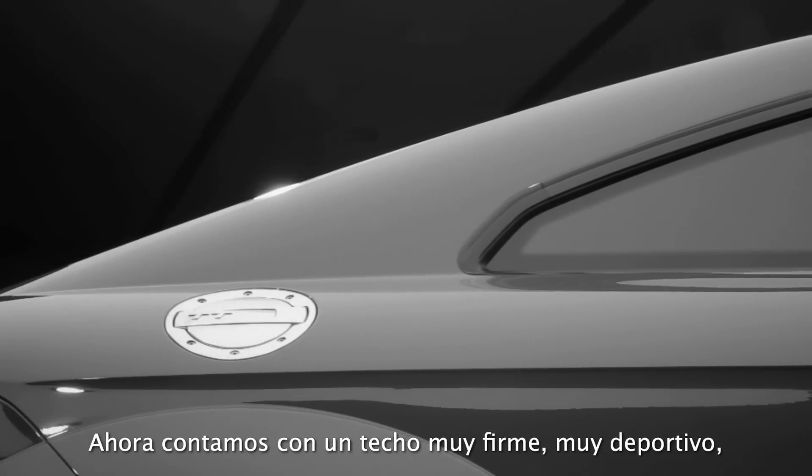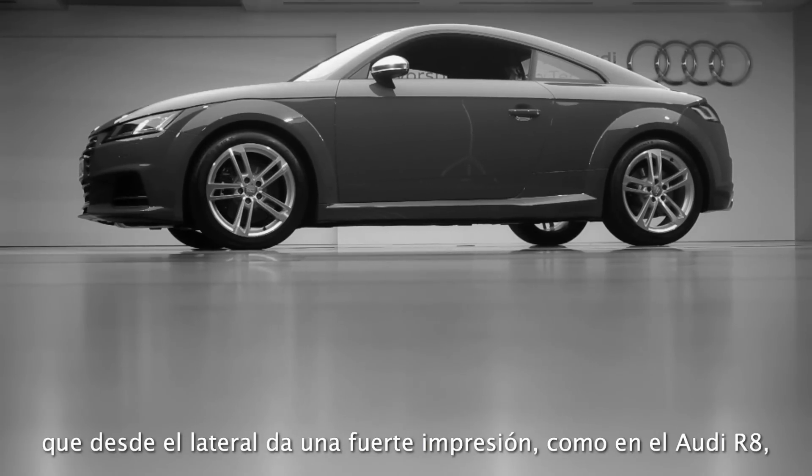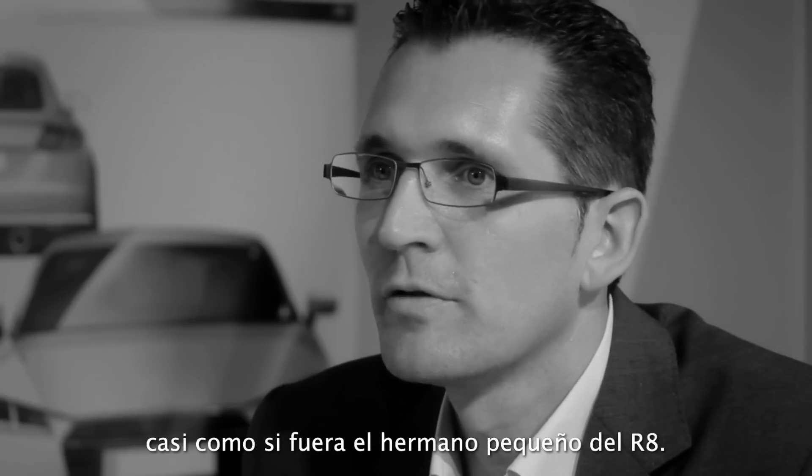Now we have a really fast roof, really sporty, and giving you also from the side a really strong impression like on the R8. I think it gives the car a really sporty character — almost like a small brother of the R8.